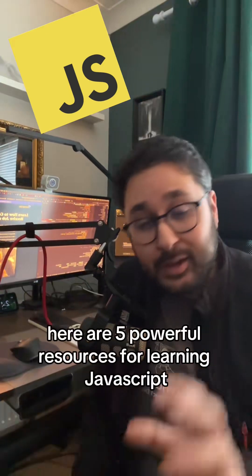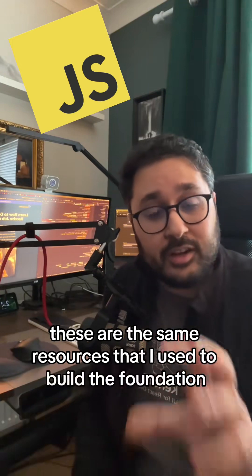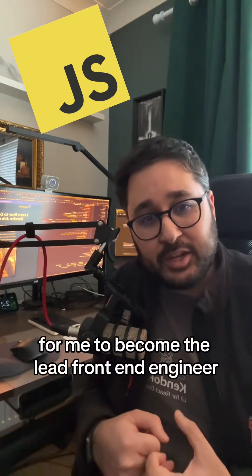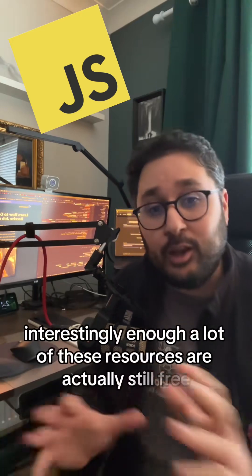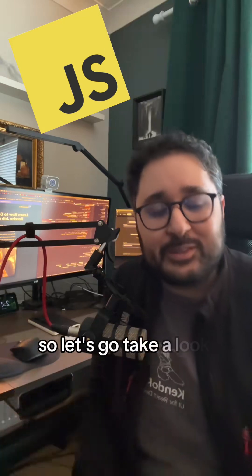Here are five powerful resources for learning JavaScript. These are the same resources that I used to build the foundation for me to become the lead front-end engineer I am today. Interestingly enough, a lot of these resources are actually still free. So let's go take a look.